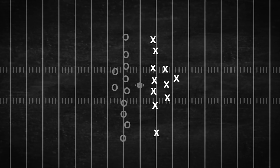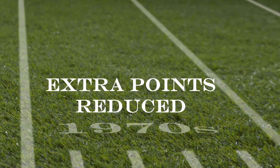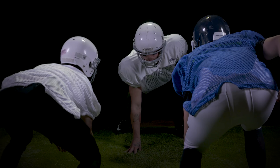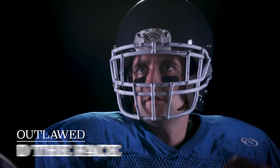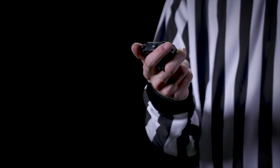The game was largely unchanged until the 1970s, when the field goal after a touchdown was reduced to a single point. For the next 20 years, the NFL tweaked the rules in order to make things safer, including outlawing face masks, chop blocks, face and hands to the face, as well as instituting the play clock — at first at 30 seconds, then 45, finally to the 40 seconds it is today.